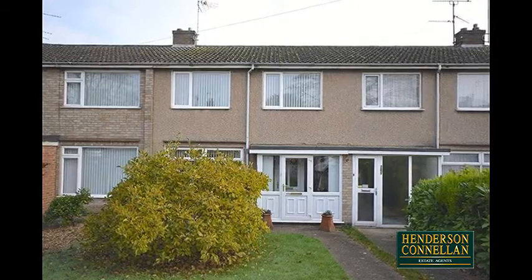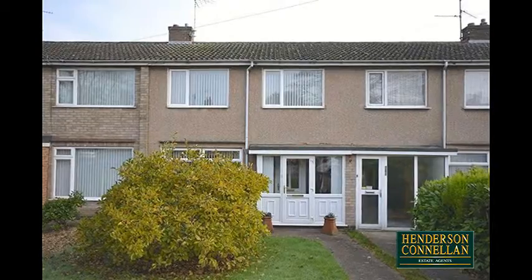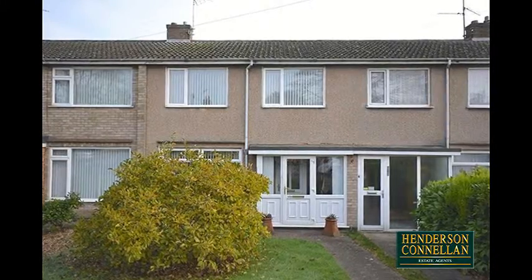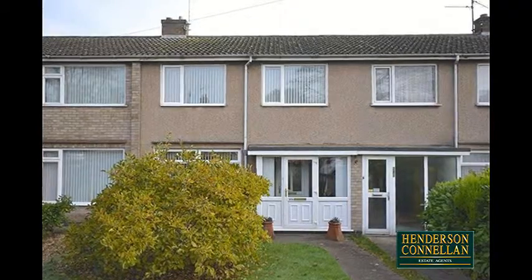This superb three-bedroom mews property not only provides spacious accommodation throughout, but also benefits from a single garage and parking to the rear. Situated in a popular residential area and offered for sale in good decorative order.